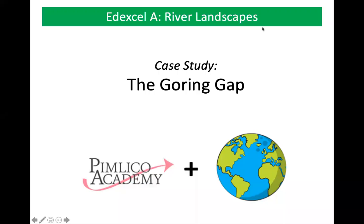Hello, this video is about the Goring Gap, and this is a case study in the Rivers topic within Edexcel A GCSE.